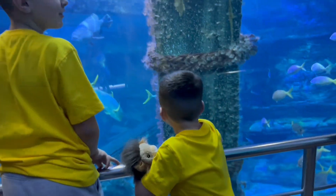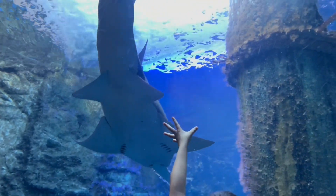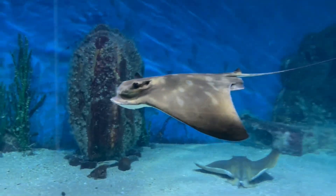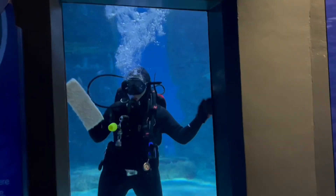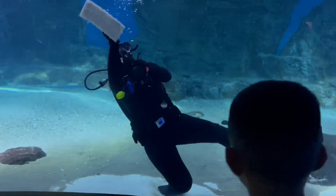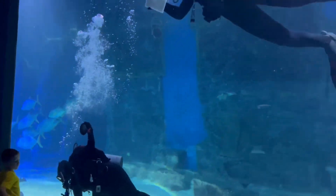We're taking a glass-bottom boat tour of the Aquarium. In this week's episode, we are going to Melbourne's Sea Life Aquarium to see all the beautiful marine animals. This won't be an ordinary visit to the Aquarium, as today we are going to explore behind the scenes to learn how the Aquarium is maintained.